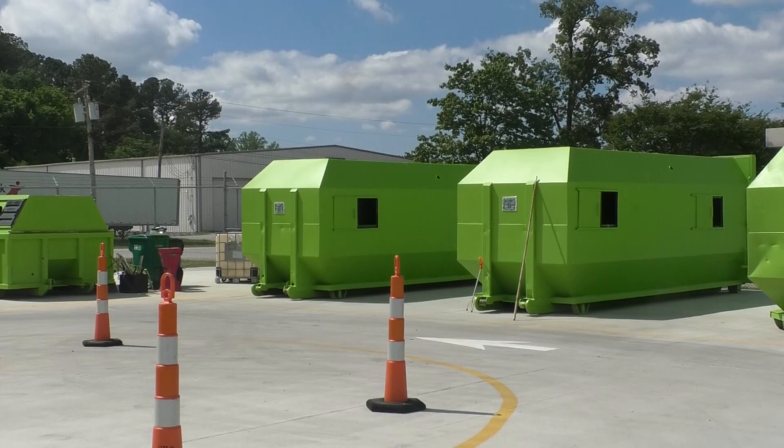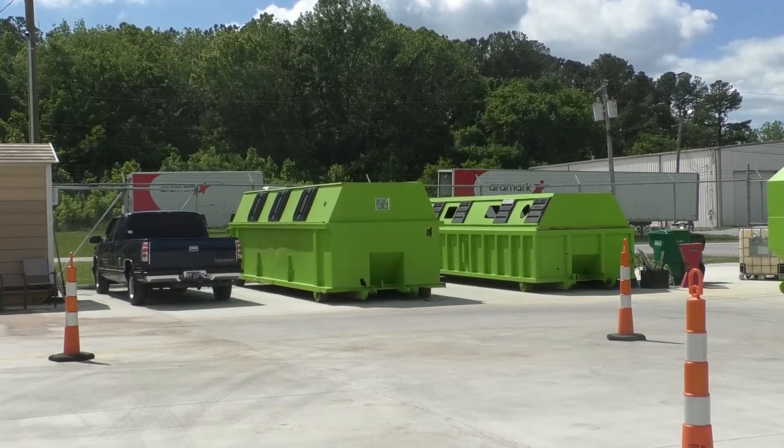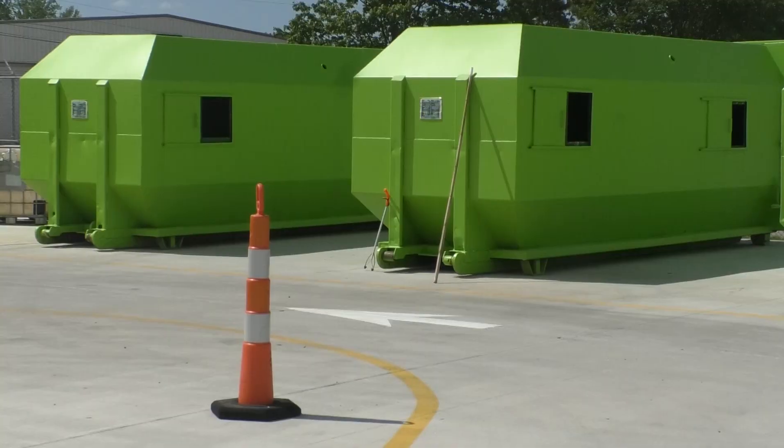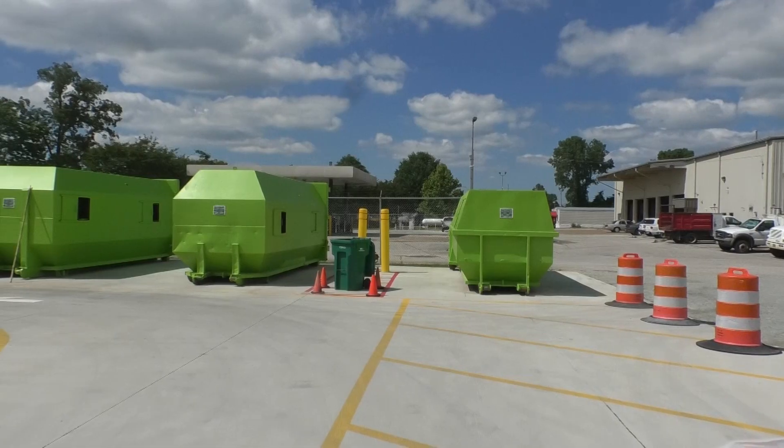The World Economic Forum reports that globally, we produce 400 million tons of plastic waste every year. Some materials, such as glass and aluminum, have relatively higher recycling rates and can be recycled countlessly.